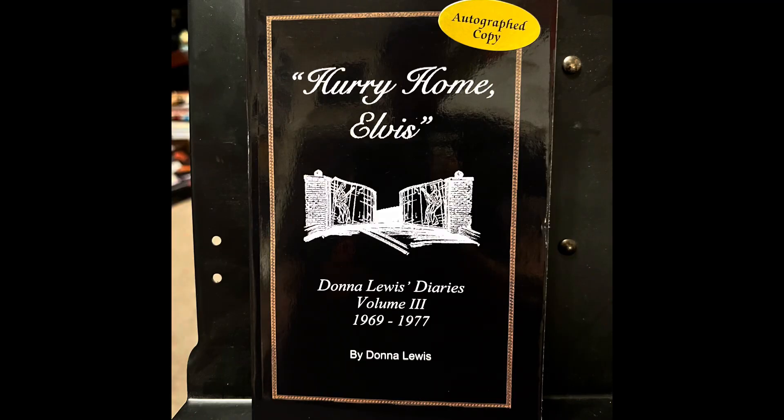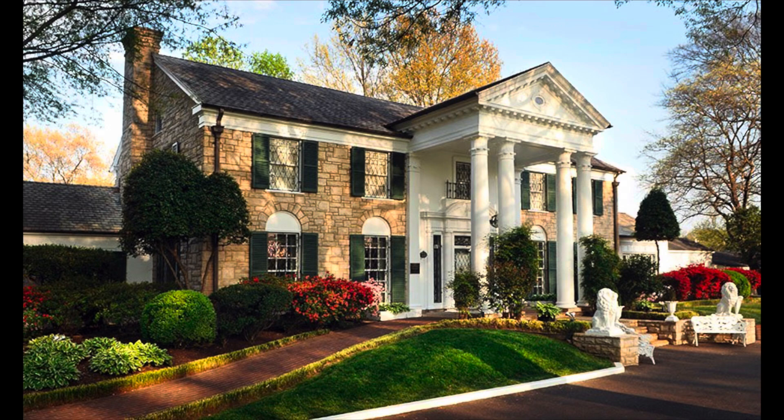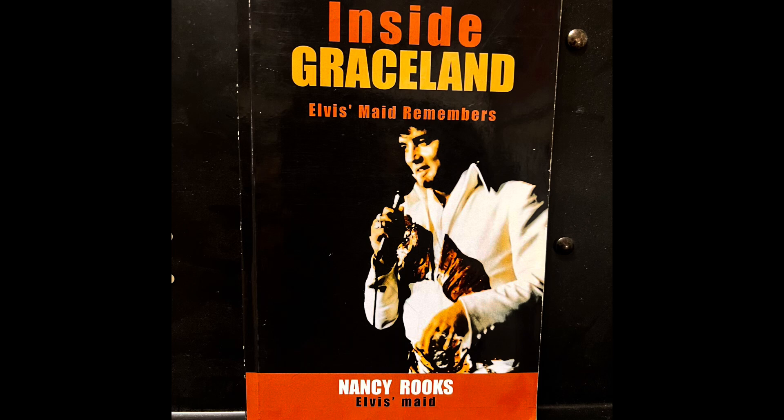In my last video, I talked about the book Hurry Home Elvis, which has been recently reprinted. I thought it deserved a little bit more attention, but I wanted to do a video that brought out a little bit more from some of the other similar books. So I want to talk about Graceland today — not the mansion itself, but the everyday running of the mansion during Elvis's lifetime. I have three topics: Hurry Home Elvis, which is a fan's perspective from outside the gates; The Graceland Gates, Harold Lloyd's book, who was security for Graceland; and Inside Graceland by Nancy Rooks, who was a maid for Elvis at Graceland for several years.